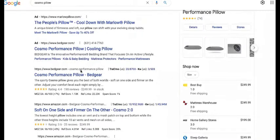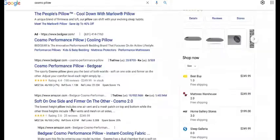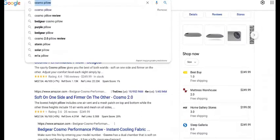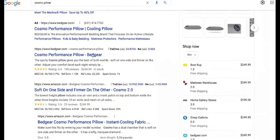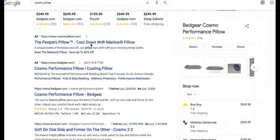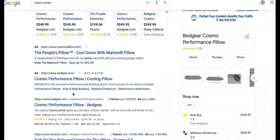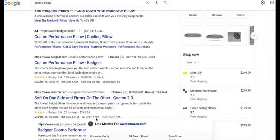What is that going to do? Well, they have a similar pillow and the same technology. So if they're showing up for their competitor's name, that allows them to leverage traffic from people that already know what they want and search by name. It also creates credibility and authority, because if you're showing up and drowning out your competitor for their own brand name, it makes you look 10 times more powerful than them.